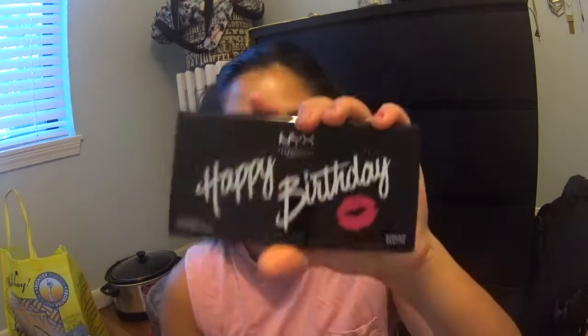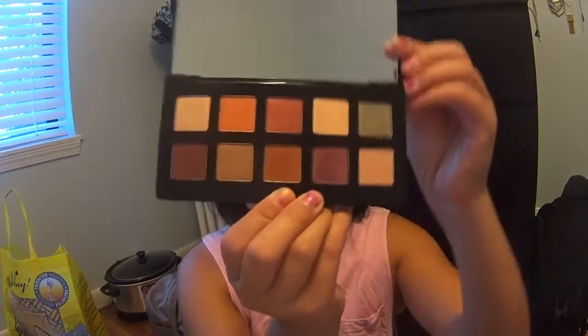This is a super lasting lip pen — I forgot the number — from the makeup brand MKUP. And the Happy Birthday gift from NYX: the Happy Birthday palette. These are the colors.